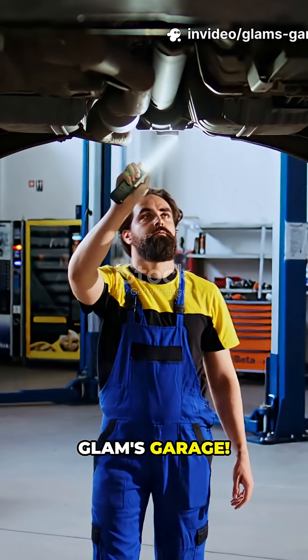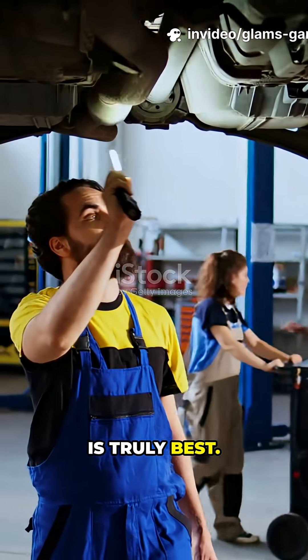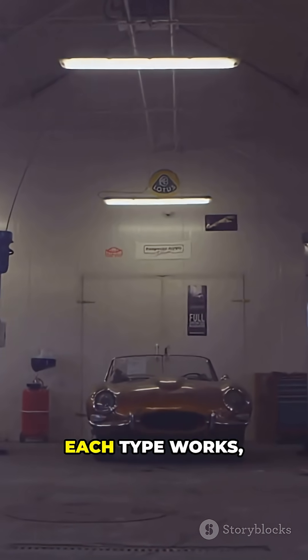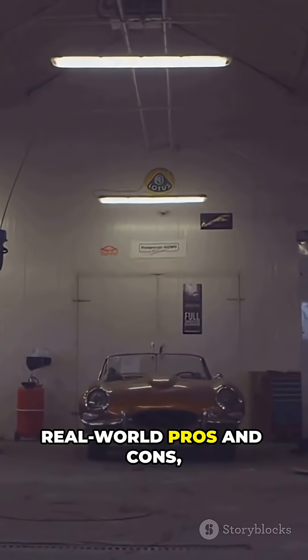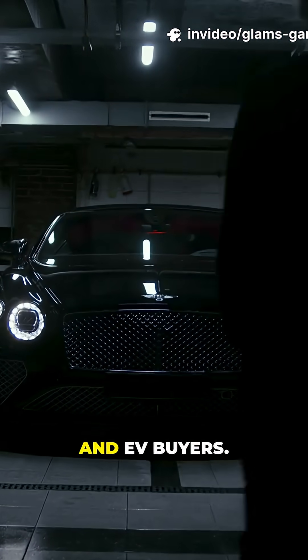Welcome back to Glam's Garage. Today we're demystifying car transmissions to find out which one is truly best. If you're new, be sure to like and subscribe. We'll explain how each type works, cover their real-world pros and cons, and give our final recommendations for commuters, performance drivers, and EV buyers.